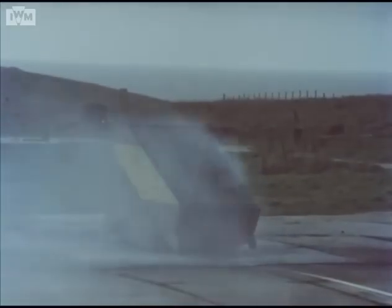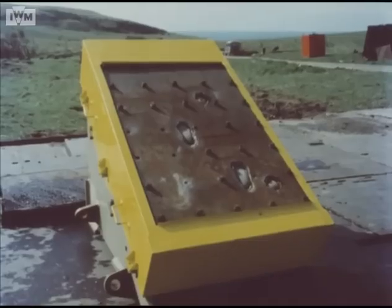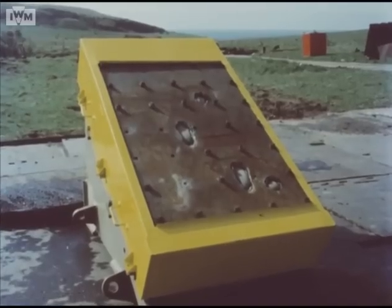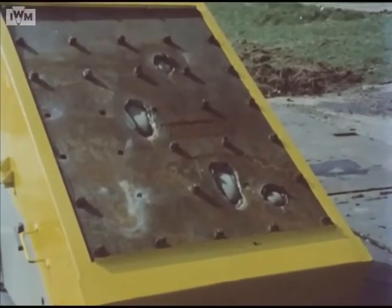The Chobham armor's multi-shot capability is demonstrated by the fact that although these attacks are as severe as almost anything likely to be met on the battlefield, this small target could have accepted at least as many again. It can be seen just how close together attacks can be made without defeating the armor.